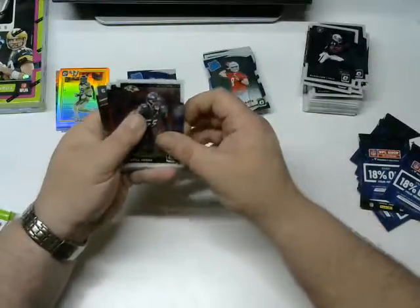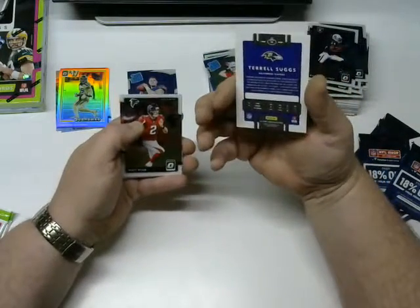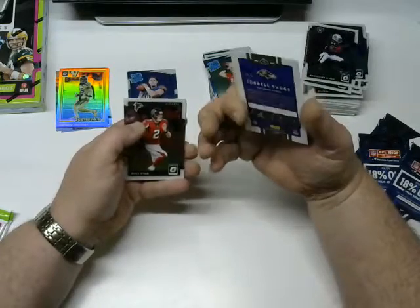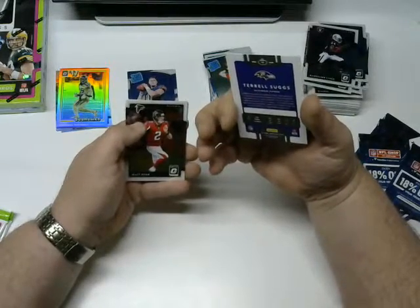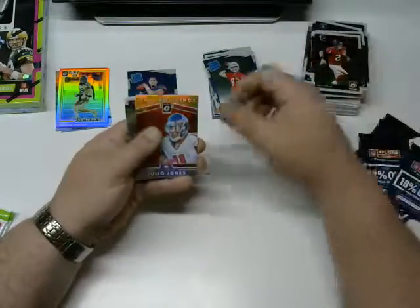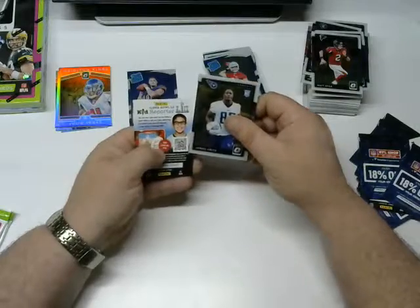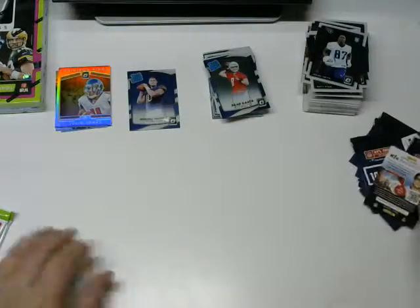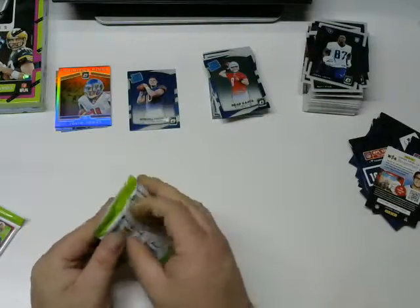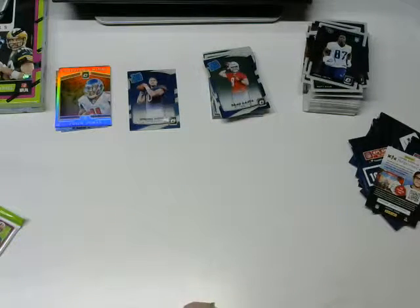Terrell Suggs — he was a beast in his day. Matt Ryan, a Julio Jones insert — that's a nice one. And John Ross. I realize I'm making this video a little longer than it should be — I should get it down to 15 minutes and I'm already at the 18-minute mark, so I'll hurry up. Last two packs.